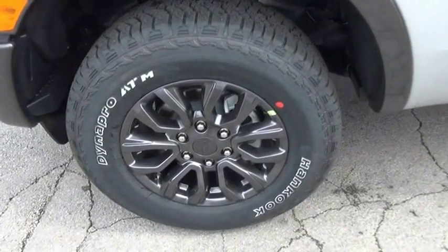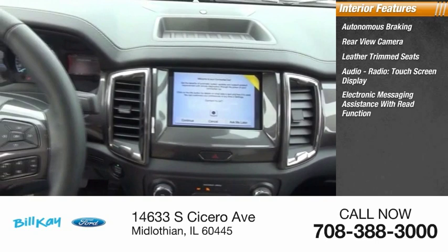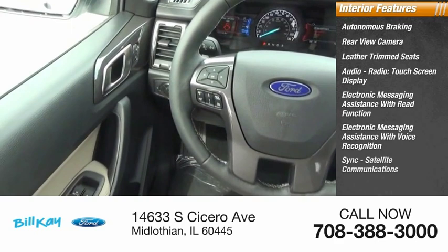Inside you'll find autonomous braking, rear view camera, leather trim seats, audio radio, touchscreen display, electronic messaging assistance with read function, electronic messaging assistance with voice recognition sync.